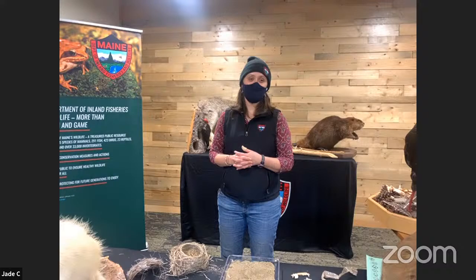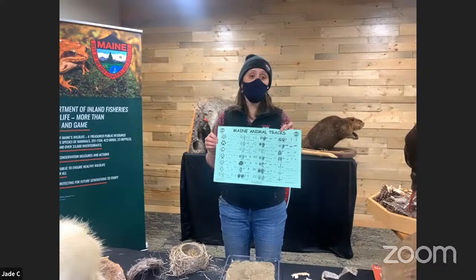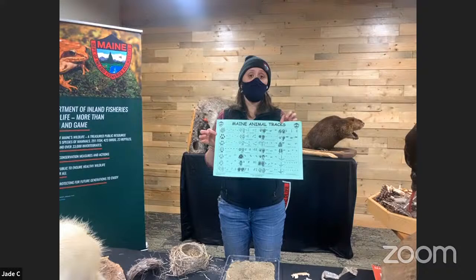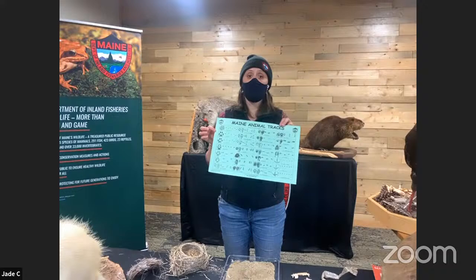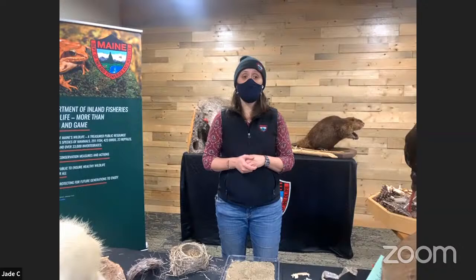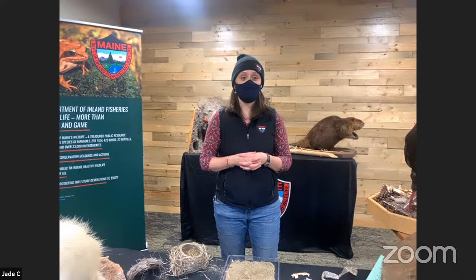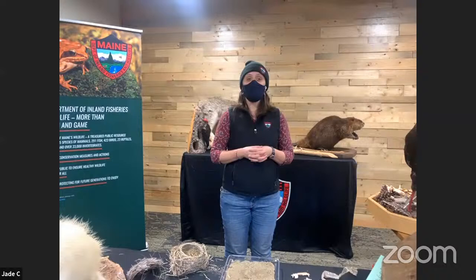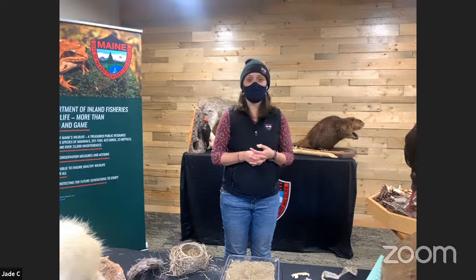We really encourage you guys to go online to mefishwildlife.com and look underneath our educational program section. You can find a section called Learn at Home with downloadable activities about things you can do in the woods, as well as downloadable posters and track cards you can print off at home or have on your phone to help look up different wildlife tracks. You can also look under our wildlife section and see species facts pages to help learn more about the animals that you find signs of while you're out on your walk. Thank you all for joining us — we hope you have a great and happy new year!